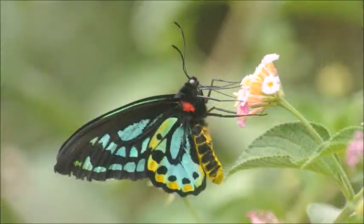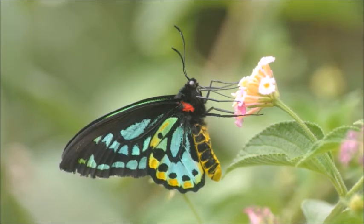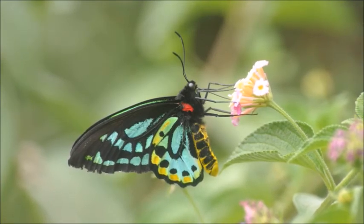The Richmond Birdwing Butterfly is very special — it's actually Australia's second largest butterfly and very pretty to see. The males have a very iridescent green on the top of their wings, balanced off with black. They are really stunning when you see them with the light on their back; the brilliance of them is breathtaking.